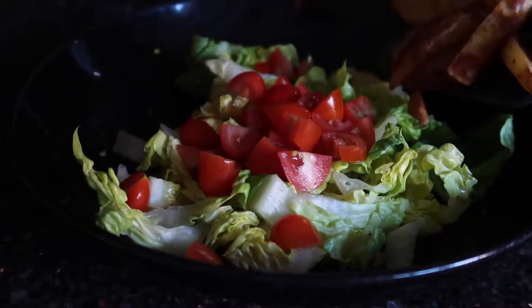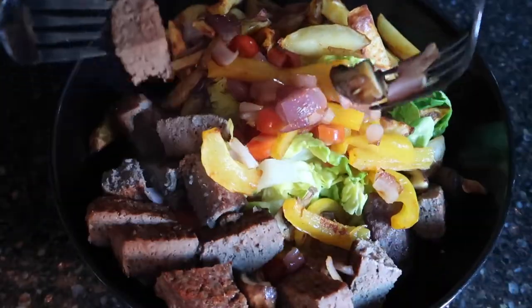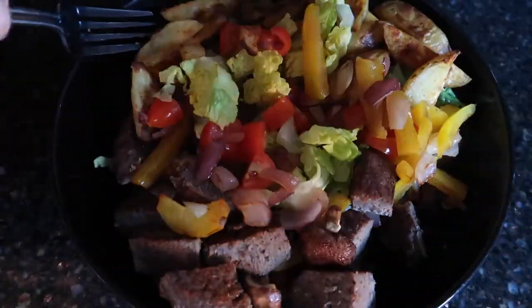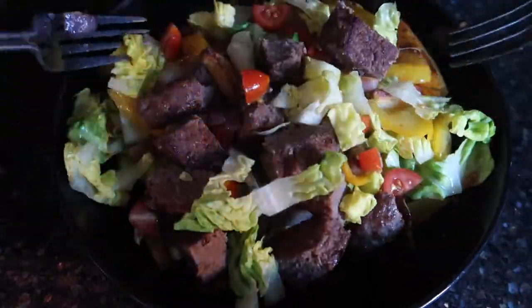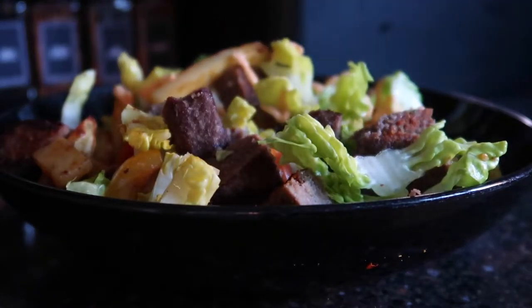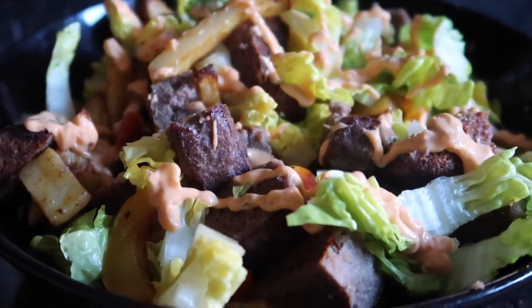Now it's time to assemble the salad: lettuce, tomatoes, fries, burger, veg — then give it a good mix around. We want everything thoroughly mixed in so we can get a taste of everything in every single bite. Add your sauce and enjoy. This meal came to a total of £2.76 and has a whopping 50 grams of protein.